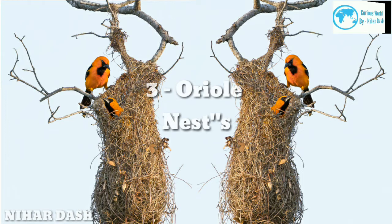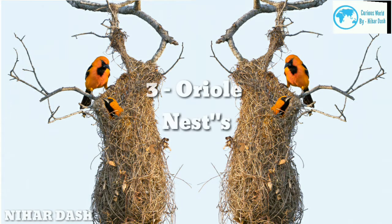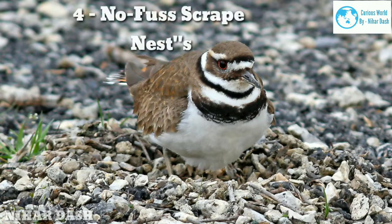Orioles use whatever material is available to stitch their bag nests — long grasses, twine, even horsehair. The nests are lined with soft material such as plant fibers, feathers, or animal wool. The Altamira oriole of extreme south Texas and Central America constructs one of the longest dangling nests, which can hang down more than two feet.